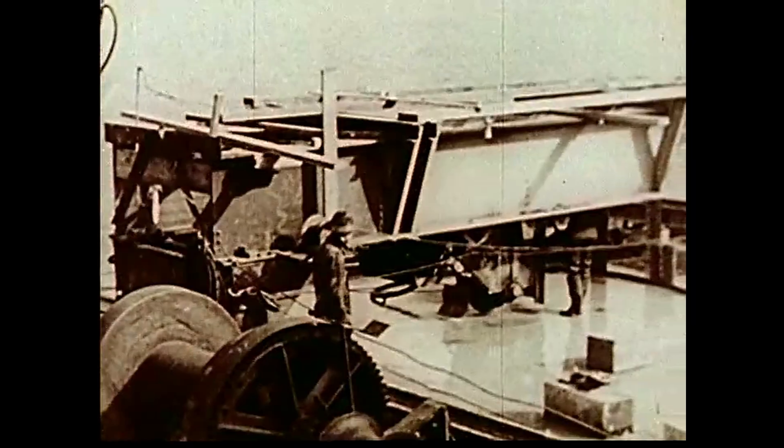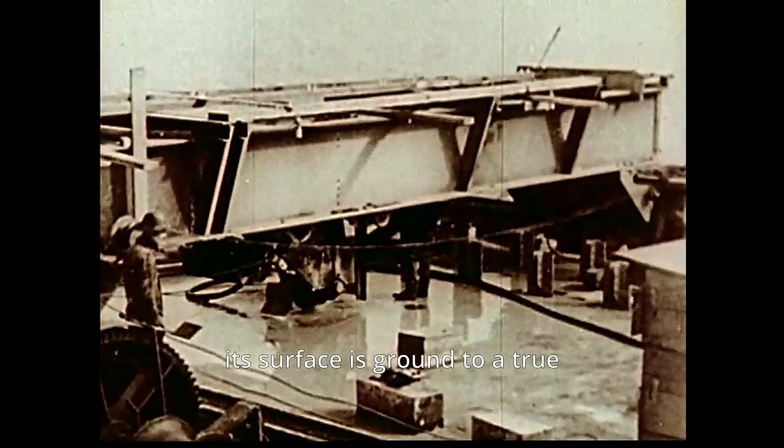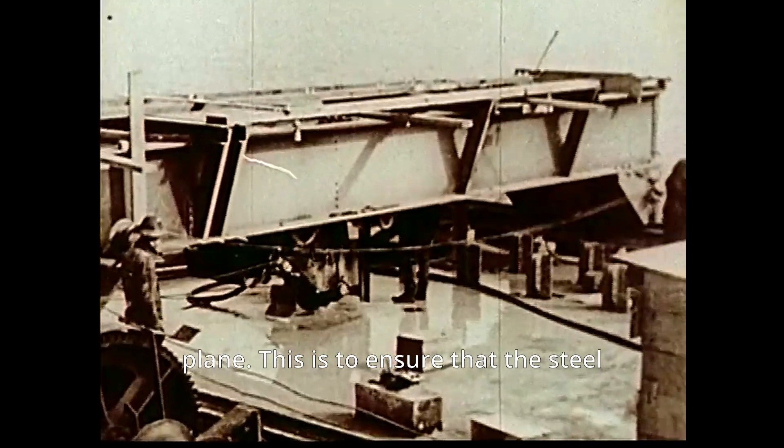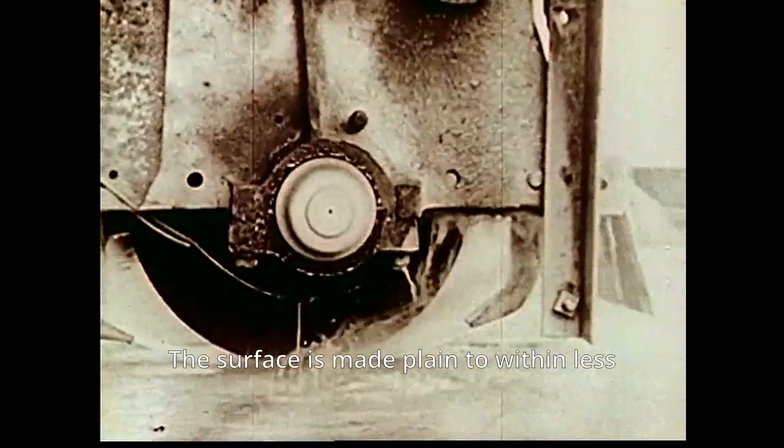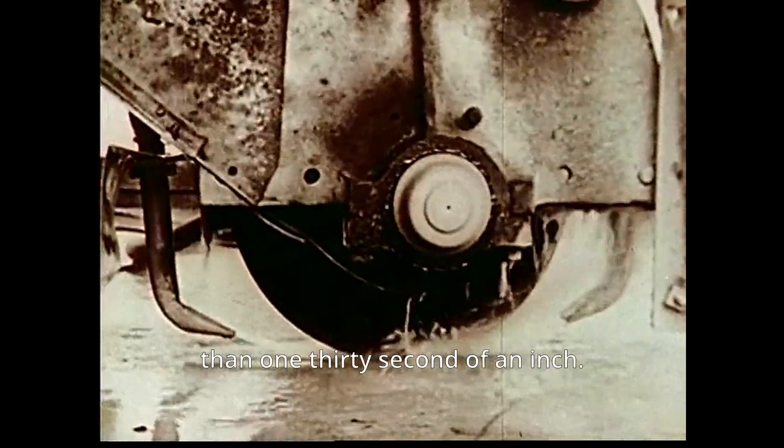At the Golden Gate, construction begins with the Marin Pier. When the last of the concrete has been poured on the North Pier, its surface is ground to a true plane, to ensure that the steel superstructure will start true and plumb. The surface is made plain to within less than 1/32nd of an inch.